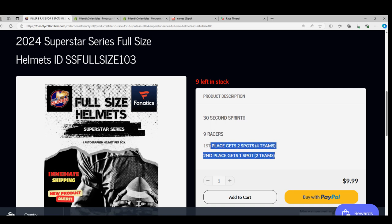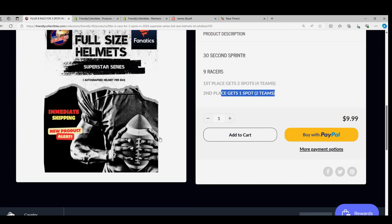Nine racers. First place gets two spots. Second place gets a single spot. And the full-size helmet break.